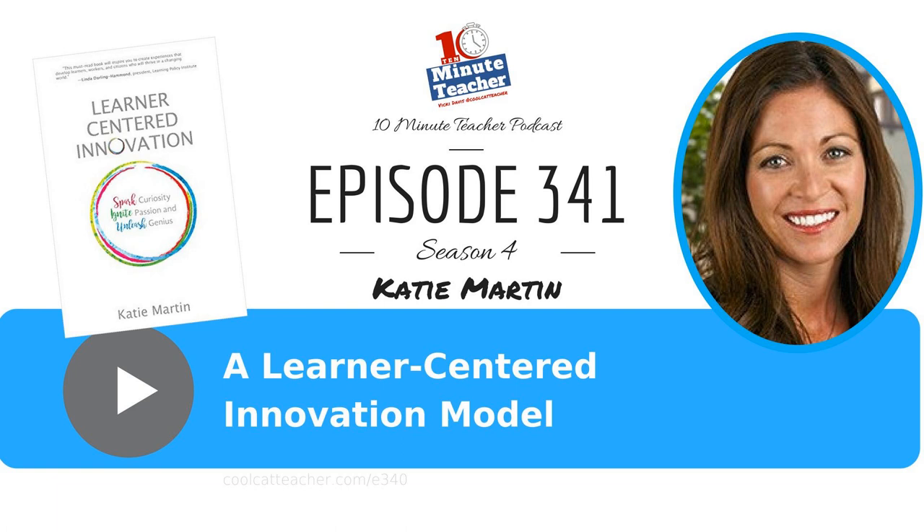From now until September 28th, Advancement Courses, an online provider of professional development for K-12 teachers, is donating 10% of their sales to funding DonorsChoose.org projects. Go to AdvancementCourses.com/give to submit your project today. If you're in need of professional development, 10-Minute Teacher listeners can get 20% off any online courses with the code COOL20 — that's C-O-O-L-20. A three-grad credit course for continuing education, salary advancement, or recertification is only $359. Go to AdvancementCourses.com/CoolCat to learn more and use coupon code COOL20. Never stop learning. Thank you for listening to the 10-Minute Teacher Podcast. You can download the show notes and see the archive at CoolCatTeacher.com/podcast. Never stop learning.